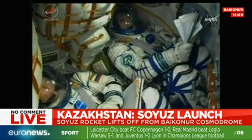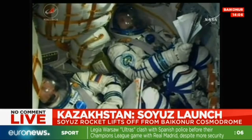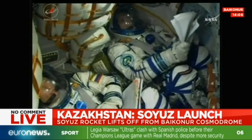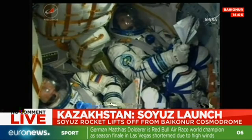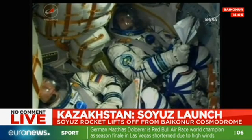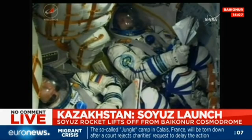Already 70 seconds into the flight. Velocity of the craft is now over 1,100 miles per hour. The next major milestone will be the jettison of the escape tower, coming in about 114 seconds. We're continuing to get live views inside the cabin of the Soyuz spacecraft, already well in excess of 1,000 miles per hour, rocketing towards space.